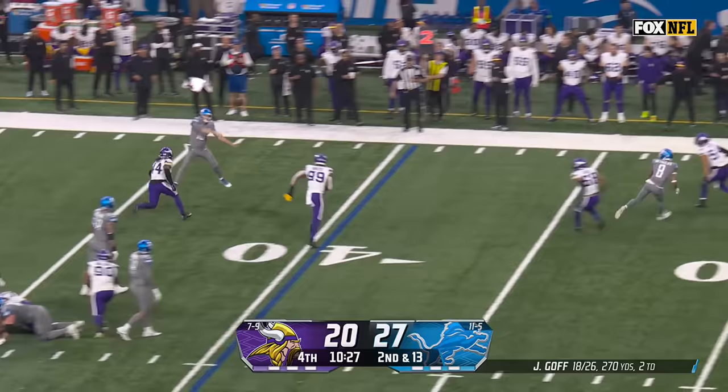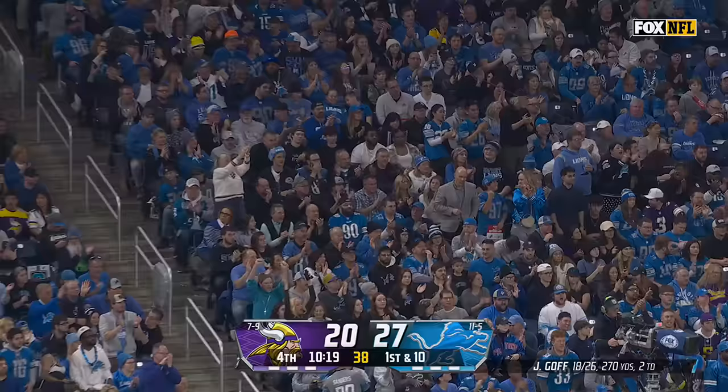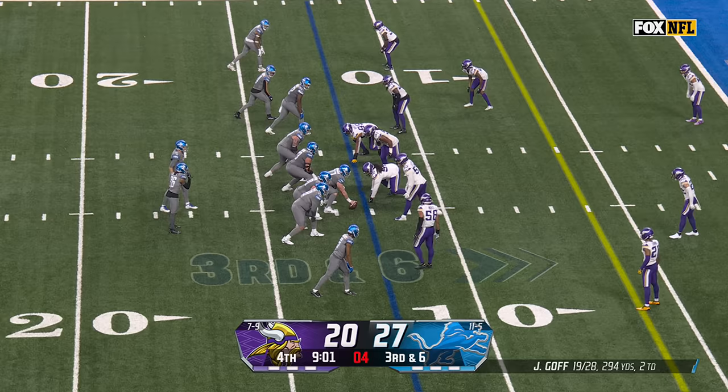Metellus coming in on the blitz. Gibbs picks him up. Goff on the move, throws against the grain and has James Mitchell — just the second catch of the season for the tight end, and he goes for 24 yards.